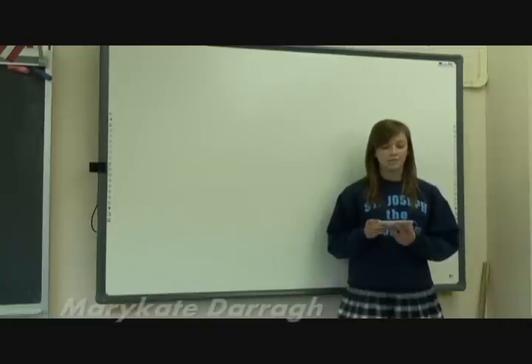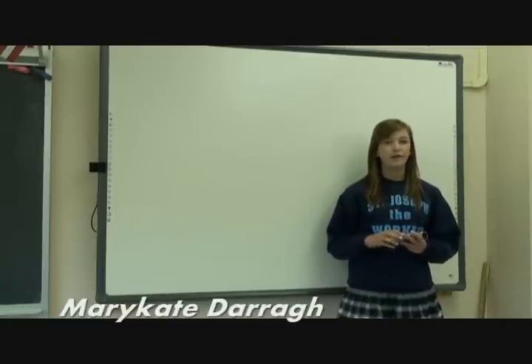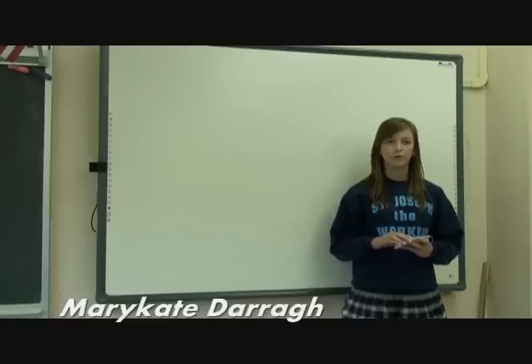The following is an introduction. Good morning, judges and fellow participants. My name is Mary-Kate Dara and I am in the 8th grade at St. Joseph the Worker School.